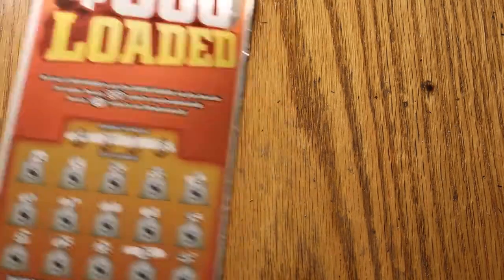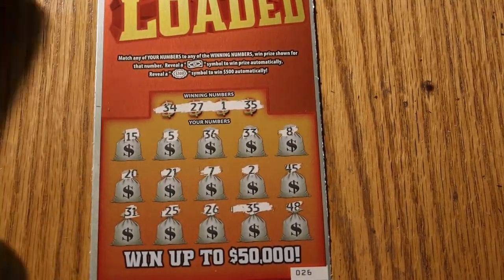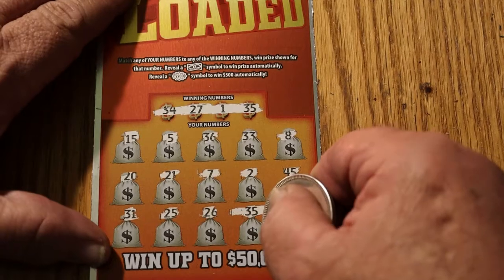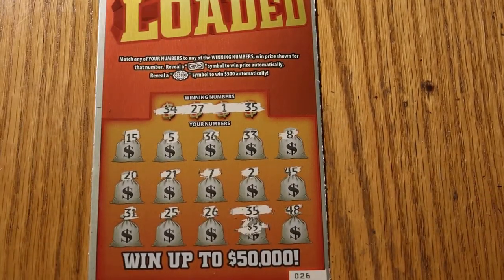Let's hope there's a really nice outlier in here — like a 500 or a 50,000 would be kind of nice. There are no $100 wins in this game; it goes straight from 50 to 500. The next ticket was 26 with a match of 35 on number 35, so we have a $5 win there.